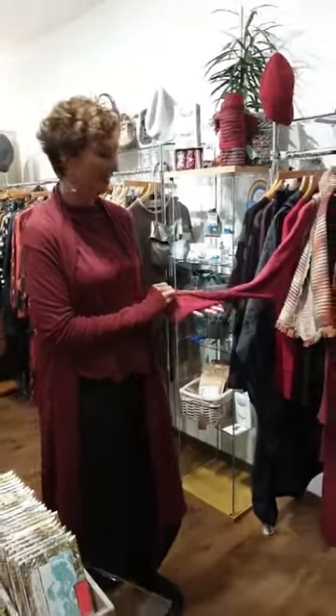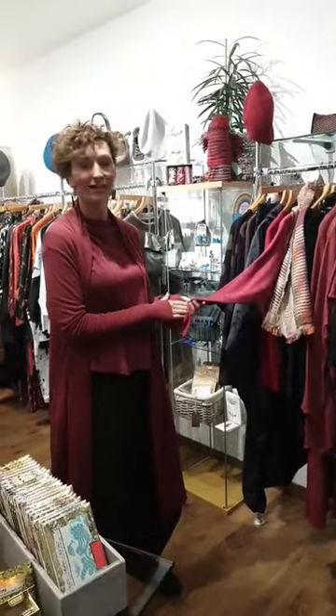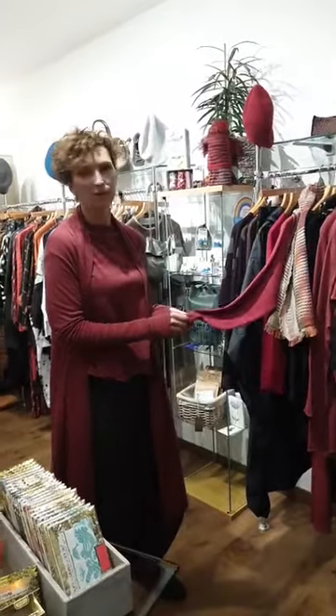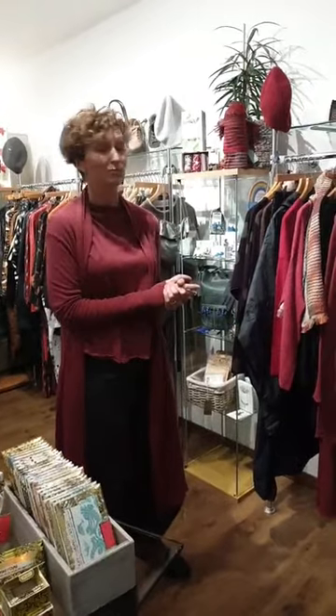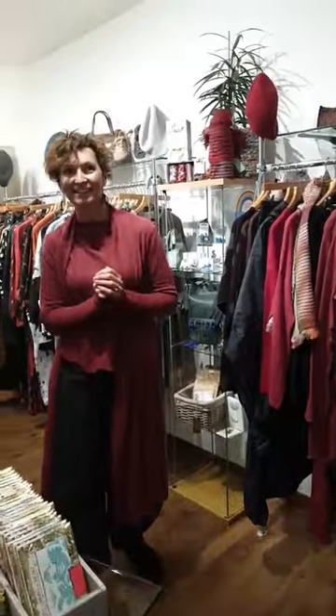Linda Duckworth says she's got it and it's gorgeous and washes well — I think it might have been when we were talking about By Basics or the Manstead pink cardigan with the buttons down the back. That's good to hear, because it's nice when you have a new company to get that sort of feedback. The Danish brands are usually really great on quality. Thank you, Linda.